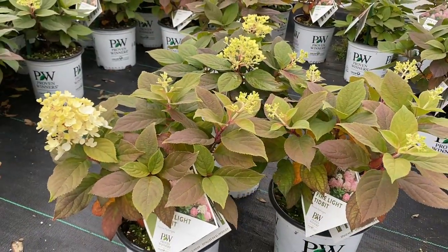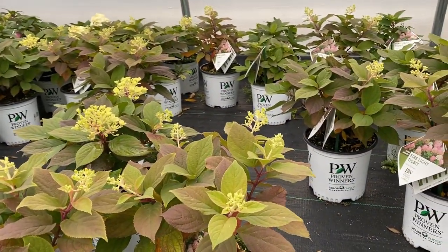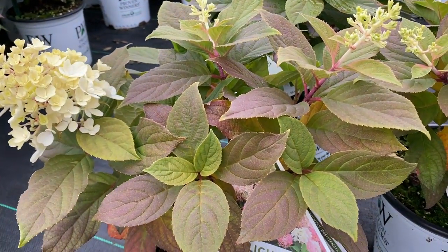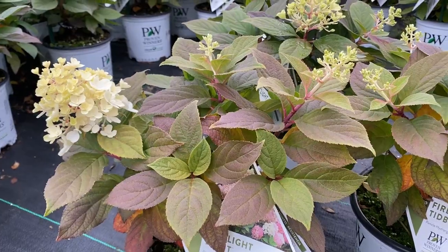First one we have here is the Firelight Tidbit. I'm in the greenhouse and these are some of our gallon shrubs. Firelight Tidbit has a little bit of flower going on but it's also getting some really nice bronzy foliage. So not only does it have the beautiful flower, you can look for some bronzy foliage.